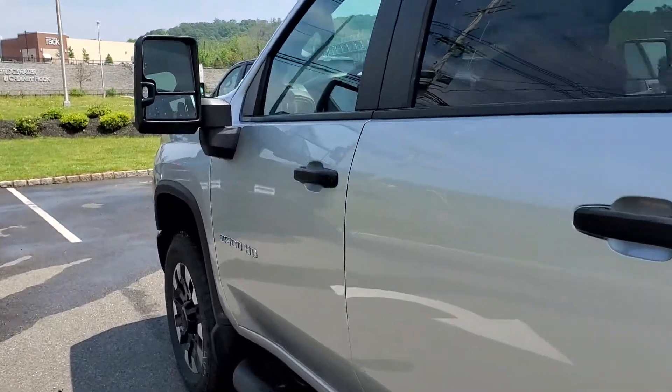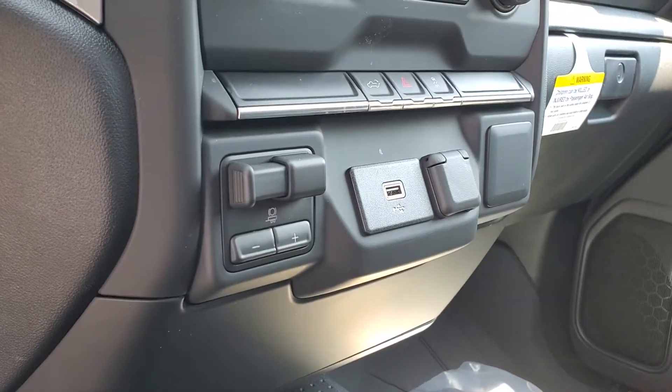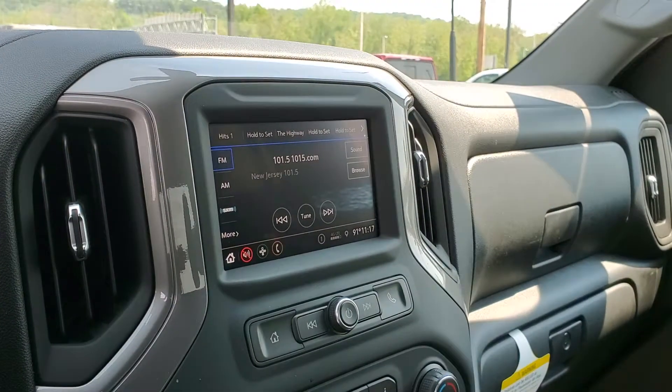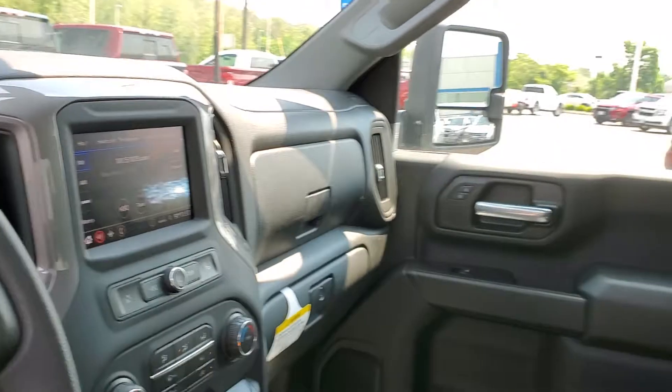I know you had a question if it had the trailer brake control, which it does. The trailer brake control is right over here. It has a nice touchscreen radio, so you have your AM FM XM radio, Bluetooth, Apple CarPlay, and Android Auto standard.